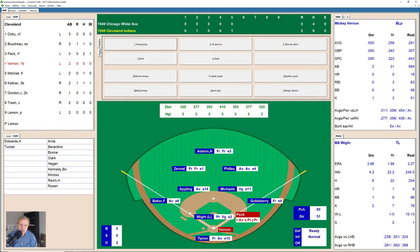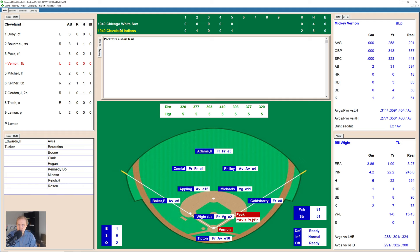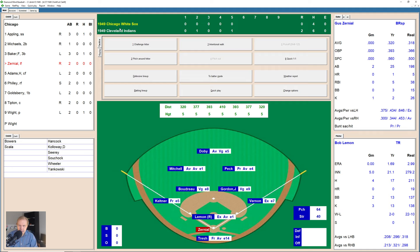Peck is on first base now with two away. Mickey Vernon swings and misses — 1-1 — and that one buckles him at the knees — 1-2. There's a fly ball to left field over to Zerniel — he catches it, and that does it for the fifth inning.